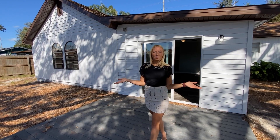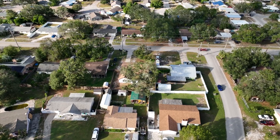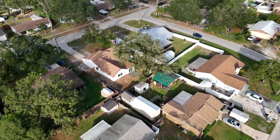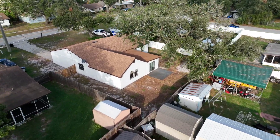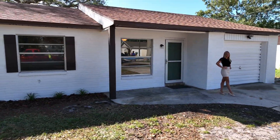Bring the entertainment and the family out to this gorgeous backyard. Bring the dogs, the friends, and the family out to this beautifully fenced-in backyard. This home has been beautifully renovated, inside and out.